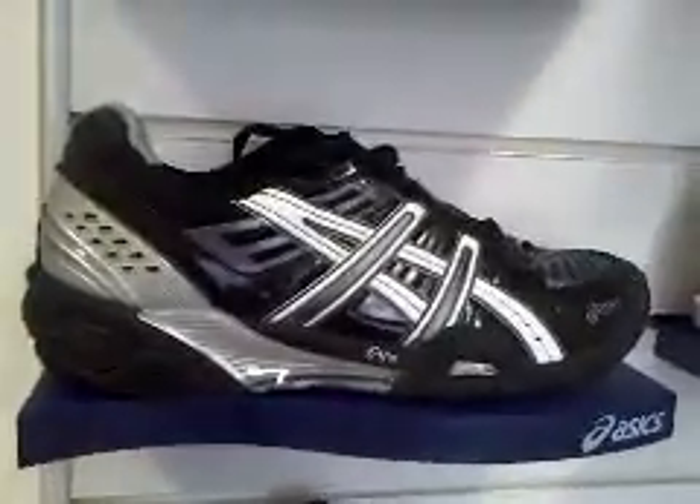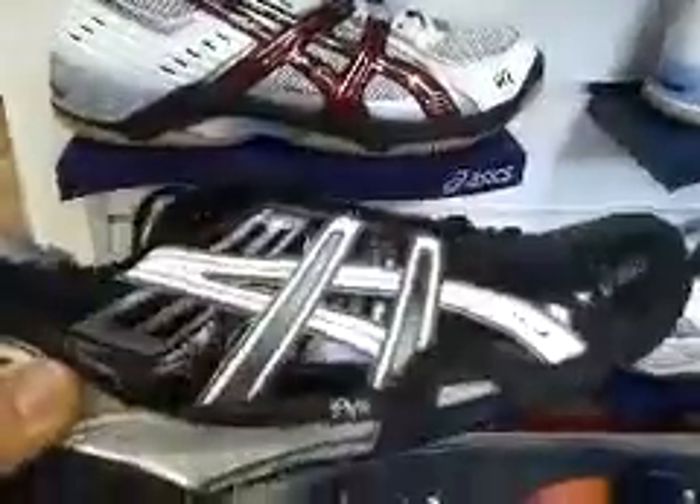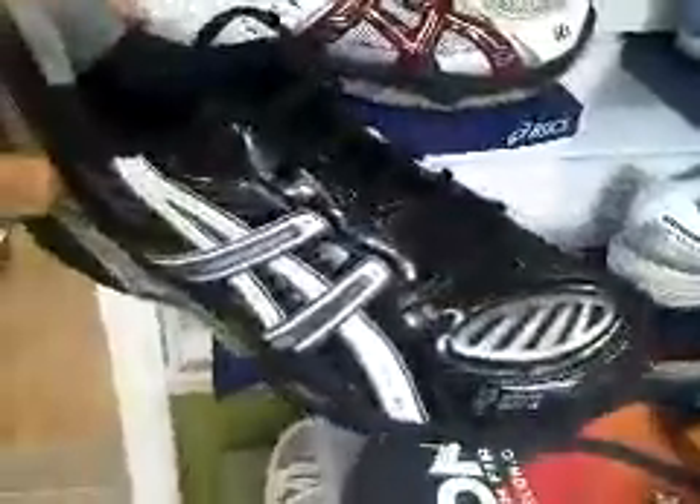This is the ASICS Gel-Blast 3 Indoor Court Shoe, one of PDH Sport's top selling shoes, packed with various features such as gel in the heel and forefoot of the shoe, and memory foam cushioning in the heel. This is definitely one of the most impressive indoor court shoes available at the moment and definitely the most comfortable.